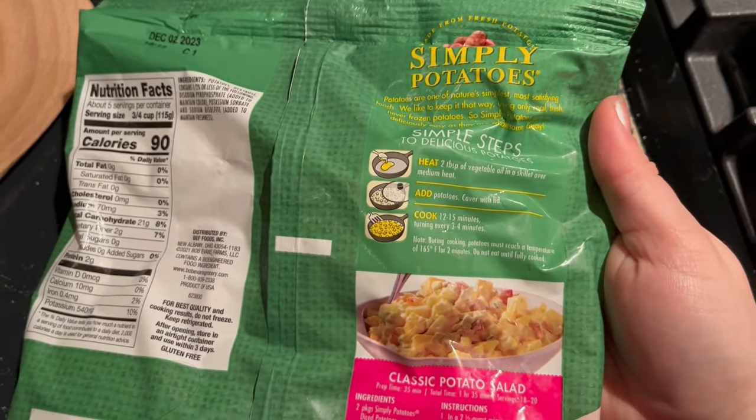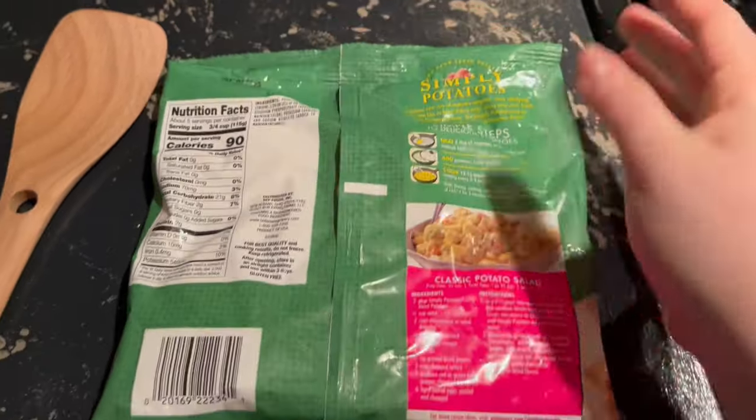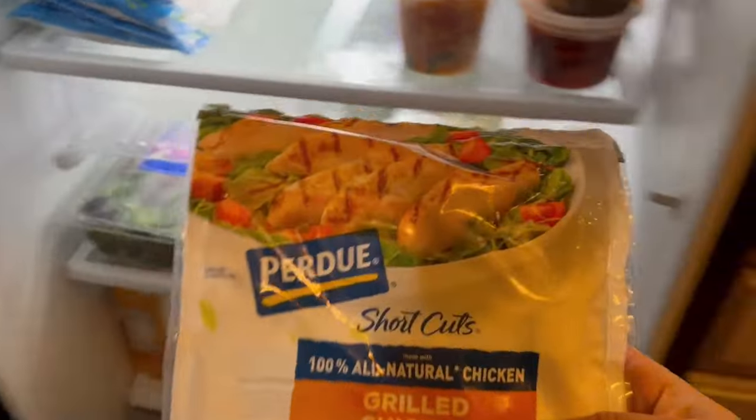I've never had these potatoes before, so I'm not going to be able to tell the difference between the day-old one and a fresh one. The instructions are super simple — you just cook them for about 12 minutes over medium heat on a skillet.